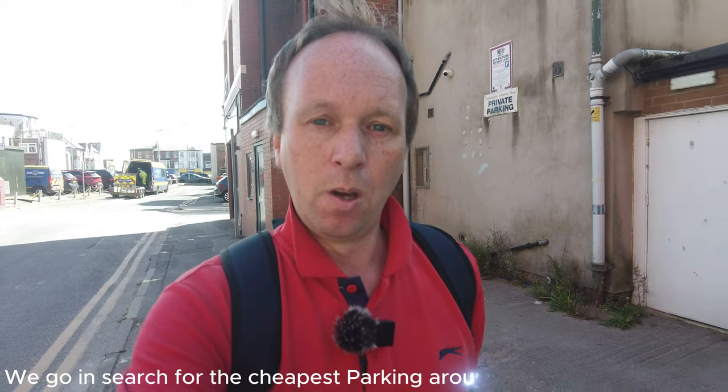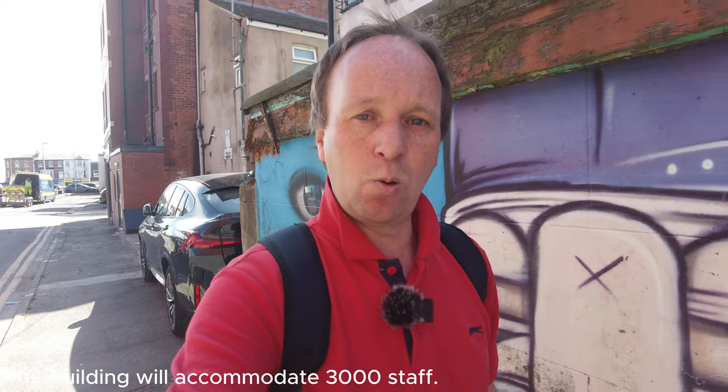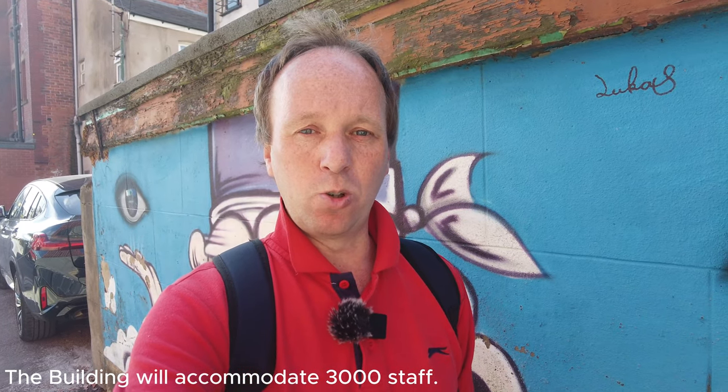Welcome back. Today's video is all about the new civil service building that's been developed. It's going to be housing around 3,000 staff — a proportion from HMRC and the rest from the Department of Work and Pensions, as the Crosswall building and Norcross have closed and a lot of staff have all moved to Peel Park.